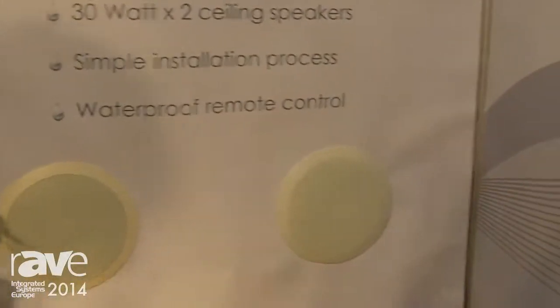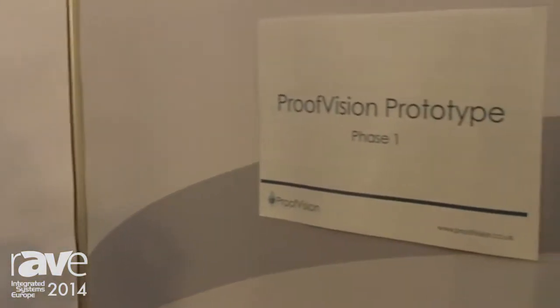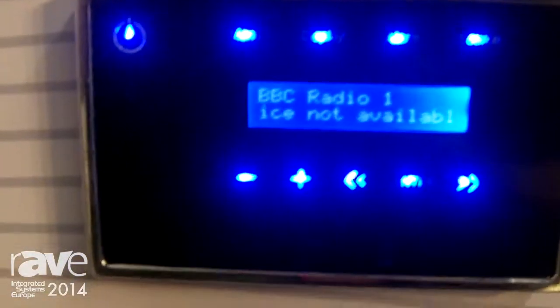Its main features are Bluetooth 4 connection technology, which means you can connect to any of your devices with Bluetooth to play any of your personal music. Another great feature is its DAB radio and 30 watt ceiling speakers, all waterproof.